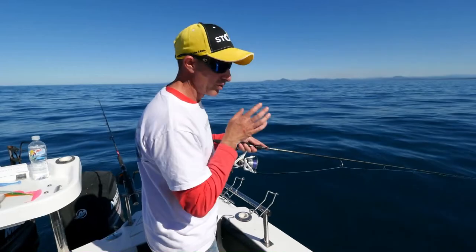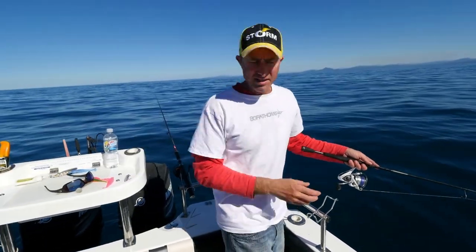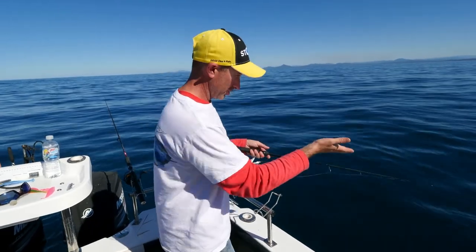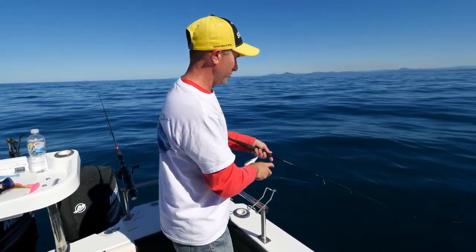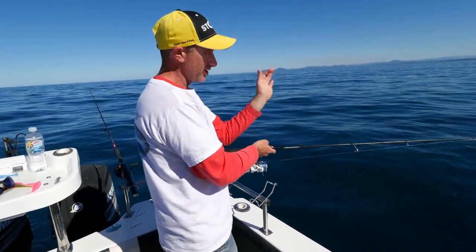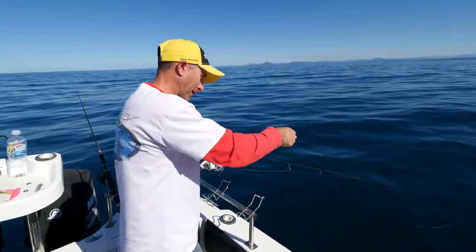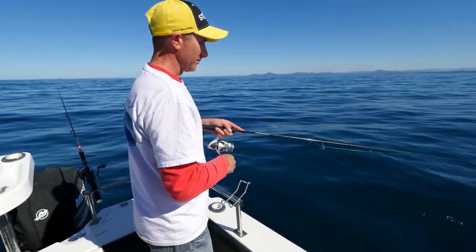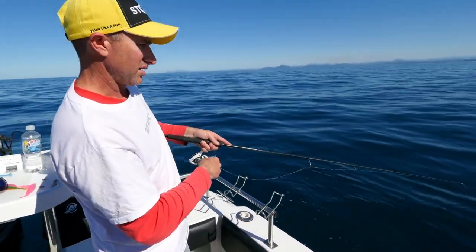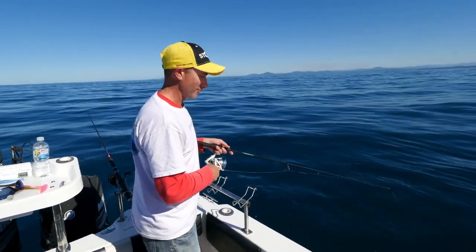That plastic's down on the bottom now - I can tell because the line's stopped pulling out. When it comes to working a jerk shad, it's quite easy. A nice erratic retrieve gets a lure that has really no action when it falls to have a lot of action on the movement. As I do that, the lure zigzags left and right - it looks like a wounded or distressed baitfish, which pulls the fish in. Then when that plastic starts to sink back to the bottom, that's when you tend to get the bite. You can really mix it up - a single flick, a couple of shakes, or a series of twitches. It pays to vary your retrieve because quite often a change in action will get you the bite.